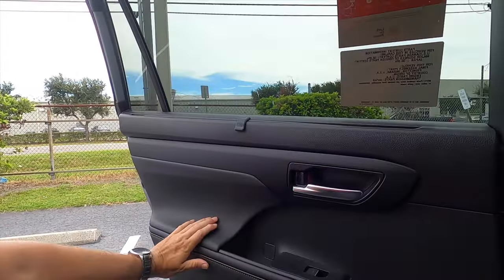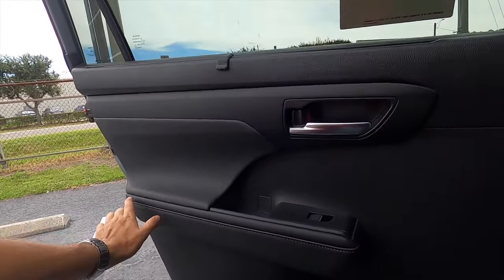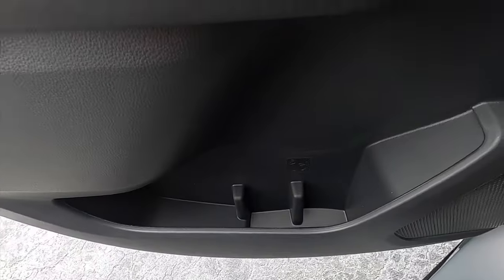Captain seats — you can slide them forward to give more space to the third row, and recline them back so you can relax on a long journey. The door panel materials mirror the front — soft where it needs to be — with bronze stitching and a large storage pocket with about three beverage holders.